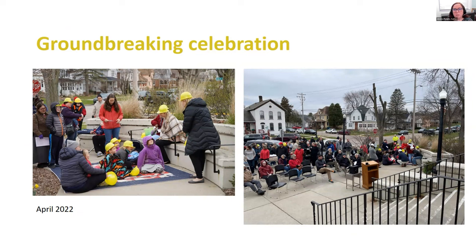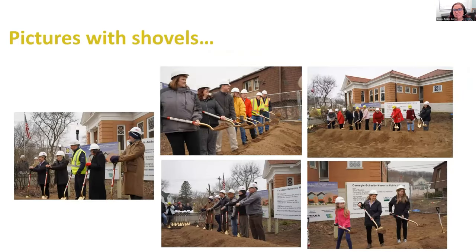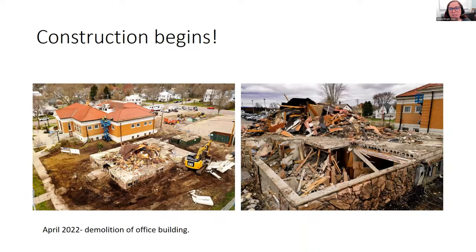We had our groundbreaking last April. I had to put in one slide for a chuckle because I think we spent half of the groundbreaking ceremony taking pictures with shovels with different groups of people, because everyone was so excited and really wanted to be in one of the groundbreaking pictures. It was a good time, though quite cold that day. Some early pictures: demolition of the office building next door was quite a site and quite noisy, but it gives you an idea of what the east side of the Carnegie building looks like where we're going to put the addition.